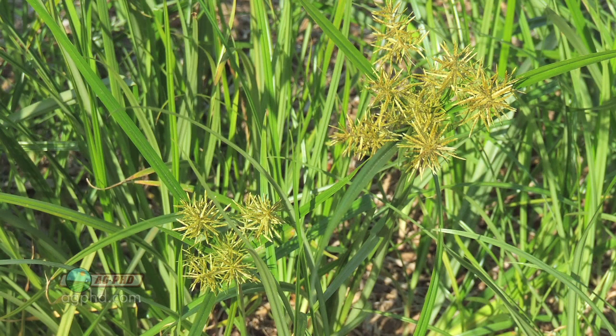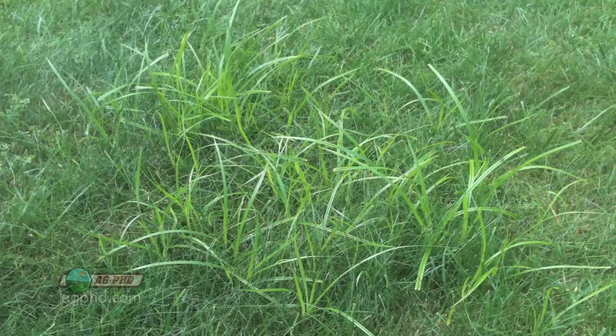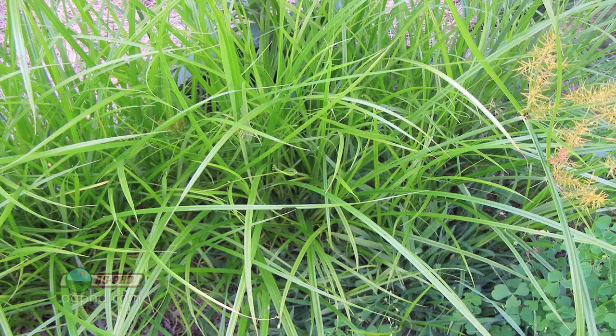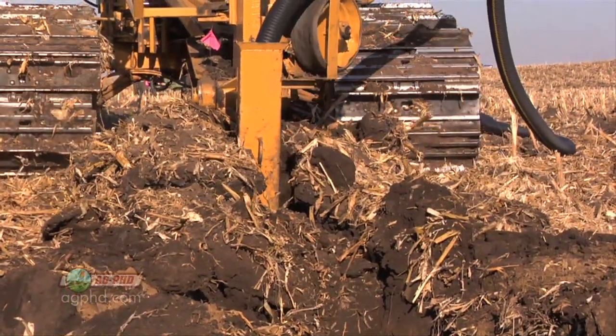One thing to keep in mind is that yellow nut sedge often happens in the wetter parts of fields. I've seen it in the middle of my lawn in town during a wet year. It can pop up anywhere, but it's more common in low-lying areas, so improving drainage there would definitely help with weed control.